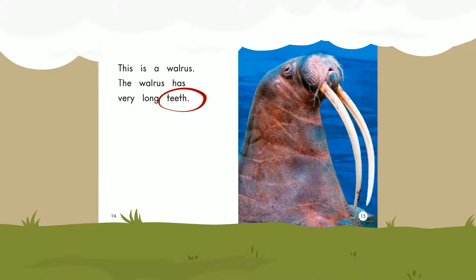This is a walrus. The walrus has very long teeth. Teeth.